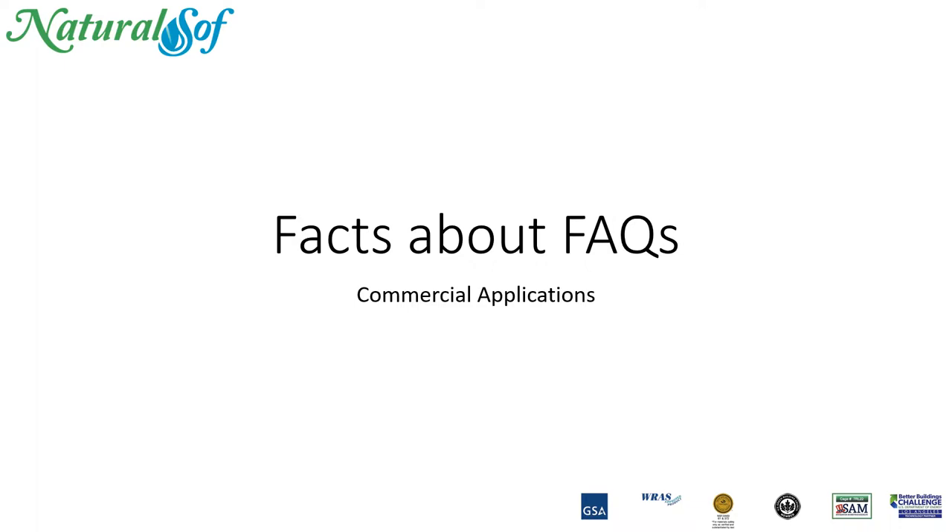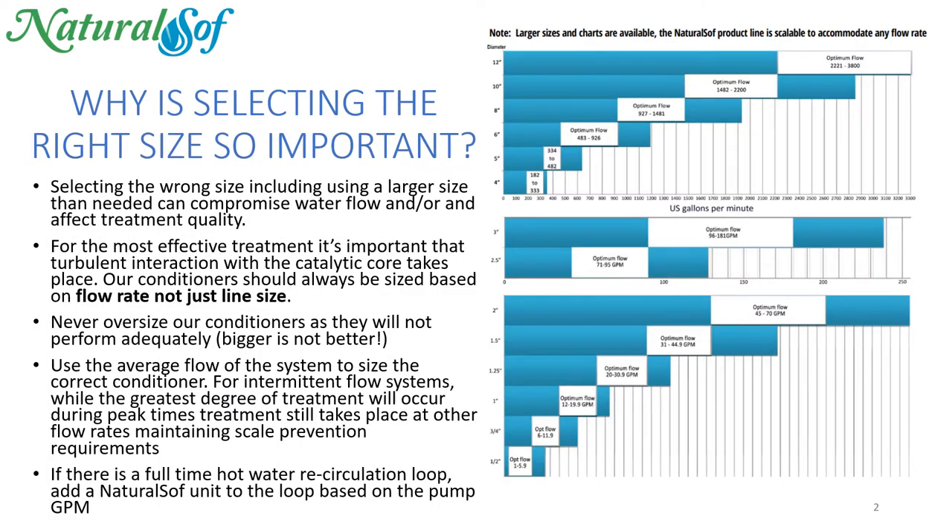This is the NaturalSoft series of videos, Facts About Facts, where we answer your common questions about commercial applications. Let's take a look at one of your questions now. Why is selecting the right size NaturalSoft unit so important?